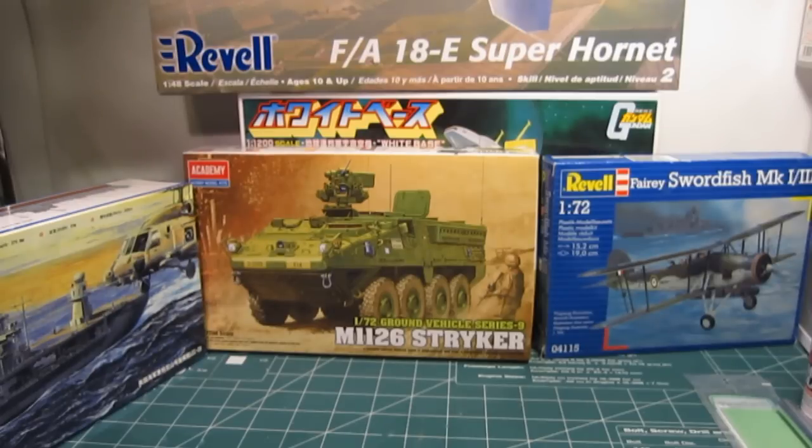I'm currently still building White Base, which I'm hoping to get done within a week or so, if I ever have time. But I should be done soon — just adding the finishing touches to the kit, and hopefully you guys will enjoy it.